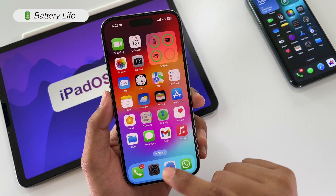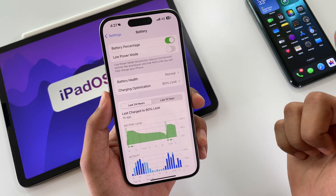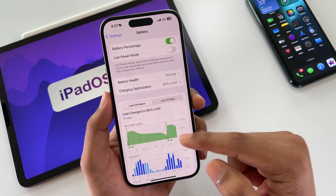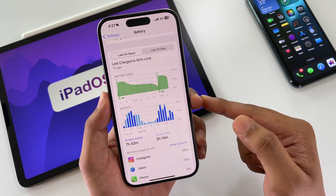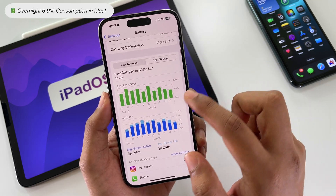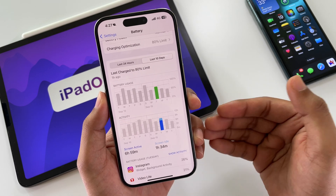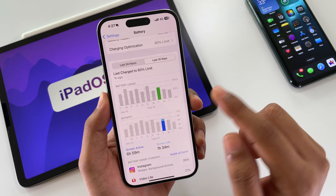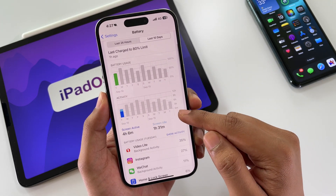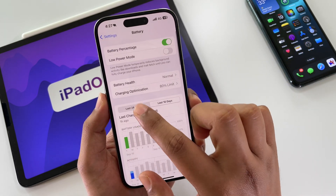In terms of battery life, which is the biggest concern for all users, from the last 48 hours of testing on my primary device, I am getting on average 7 to 8 hours of screen-on time. Checking the battery analytics of the last 10 days, I am getting 7 hours of battery backup on just 75% charge. Previously on iOS 17.6.1, it was just around 4 to 5 hours, so that's a massive improvement.